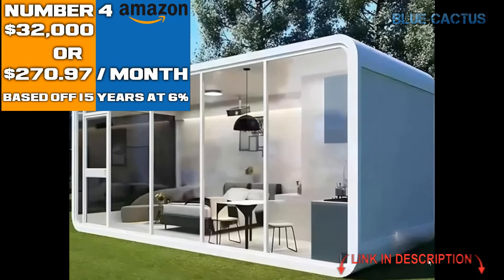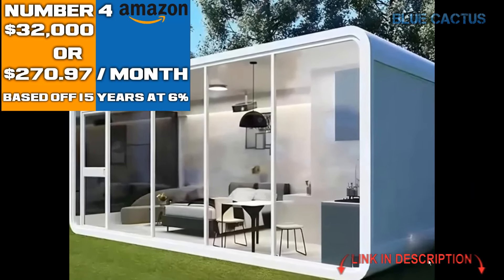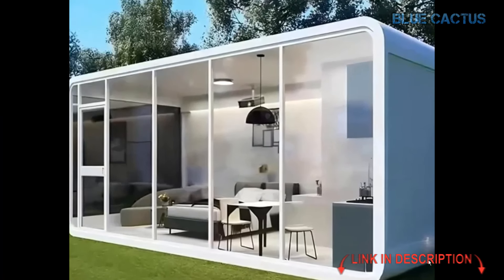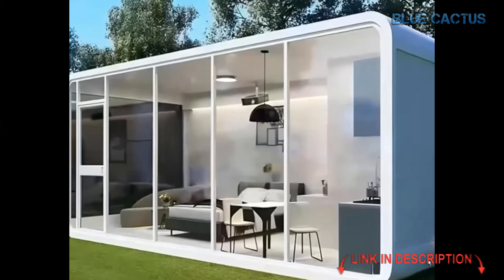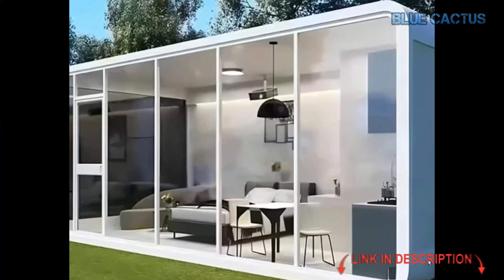Looking for a modern, versatile, and cost-effective space solution? Let me introduce you to the prefab modern tiny house — a modular cabin that's perfect for everything from a cozy B&B to an office, a pool house, or even a coffee shop.